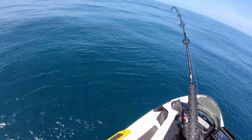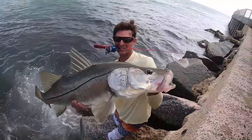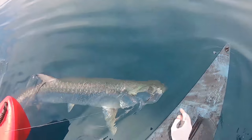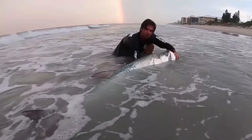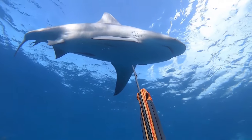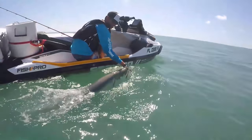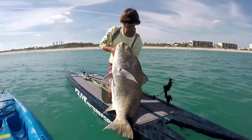All right, something's coming up. What do we got, a Cobia here? Oh, that's him. Whoa, that face!